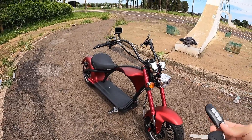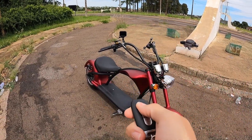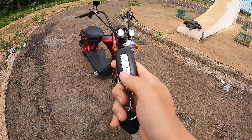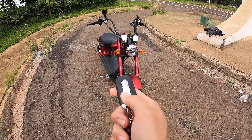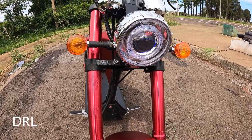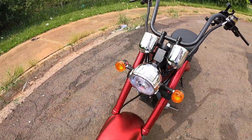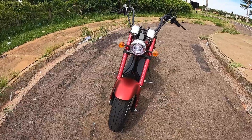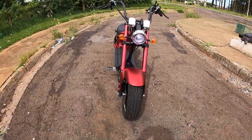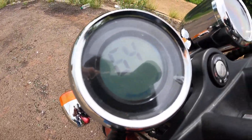O que ela tem de legal também: chave, alarme, onde você pode trancar e destrancar. Aqui no rainho você pode ligar ela. Moto ligada, DRL acionado. O que é mais legal: primeiro estágio do farol e luz alta — olha que bacana. Painelzinho elétrico funcionando.